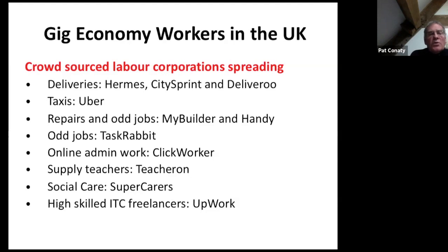Corporations engaging through crowdsourcing labor — the taxi trade with Uber and Lyft has had the biggest media publicity globally, but this is spreading to more sectors: deliveries, house repairs and odd jobs with TaskRabbit, admin work with ClickWorker, supply teachers, and SuperCarers working in the social care field. For somewhat higher-paid workers there's Upwork, which is a huge corporation.